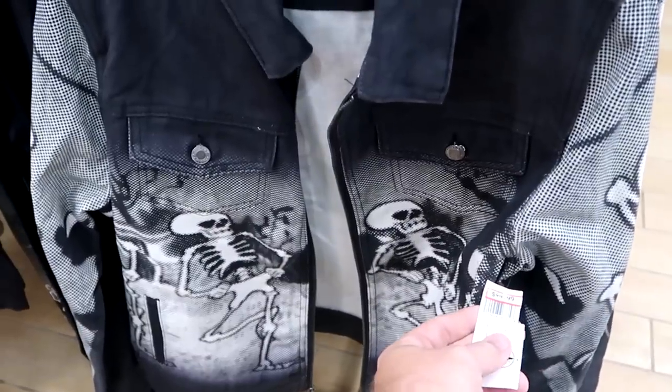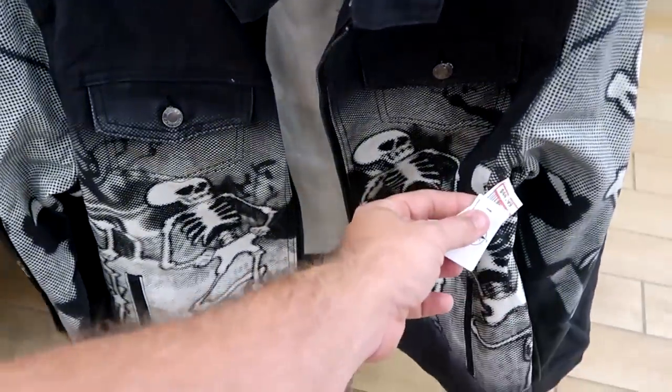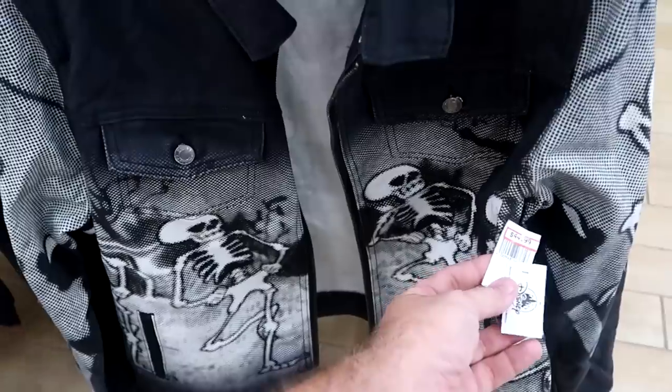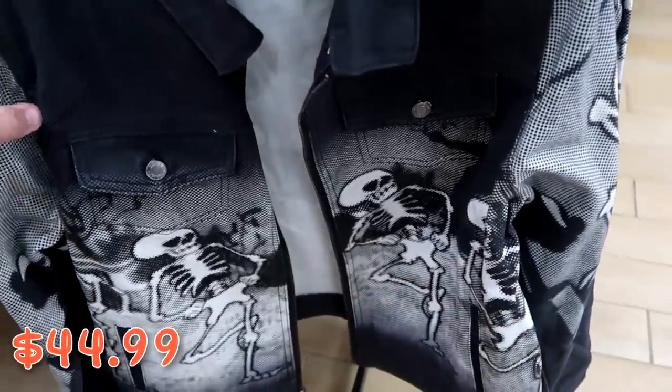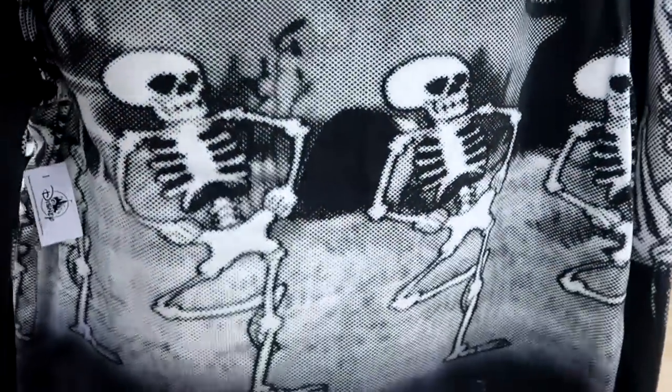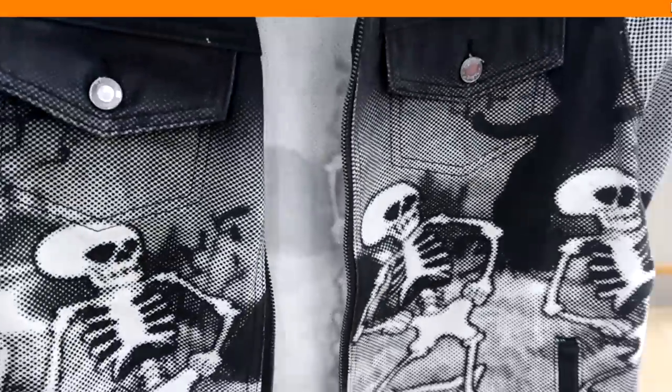They also have really heavy denim jackets from Walt Disney World Cartoon Presents Silly Symphony Skeleton Dance for $44.99 from $75. These are definitely very heavy with a lot of attention to detail — all the skeletons are dancing — and there are two pockets on the front.